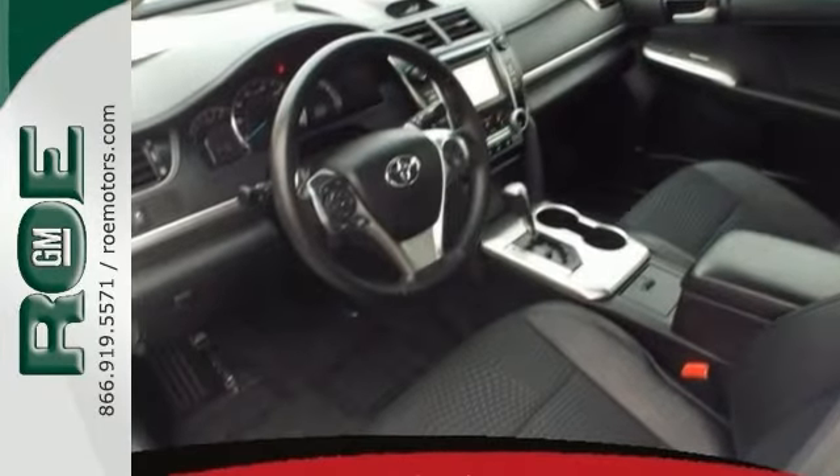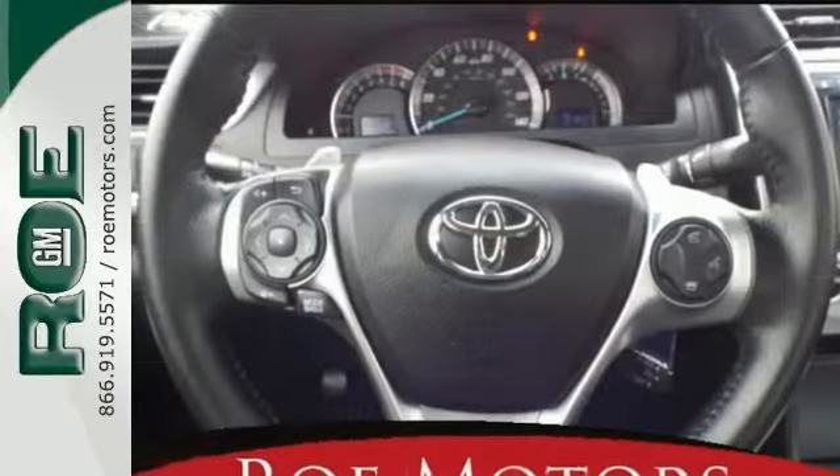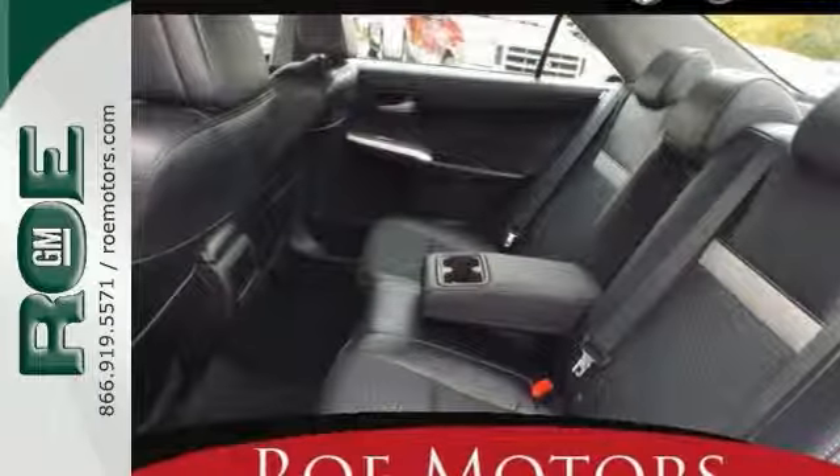Its features include alloy wheels, a touchscreen display, a backup camera, a multifunction steering wheel, and heated mirrors. Plus, you'll get a whopping 35 miles per gallon highway with this one.